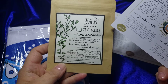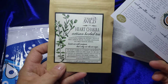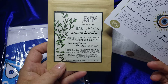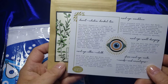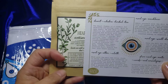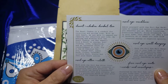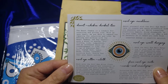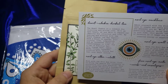Artisan Herbal Tea contains hibiscus petals, orange zest, lemon balm, cloves, lavender, licorice root, and stevia. That actually sounds pretty good. I do like tea and I'm trying to wean myself off of coffee, so maybe she'll share this with me. The Heart Chakra is a conduit for receiving and giving love.